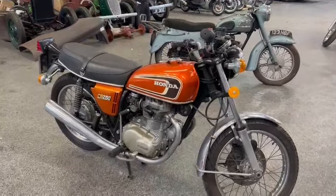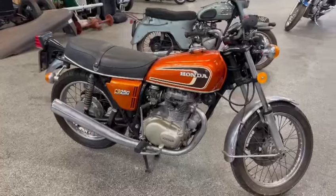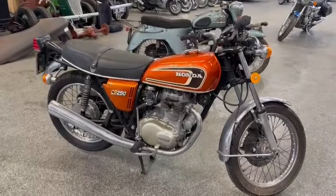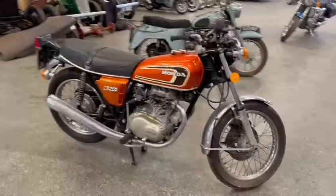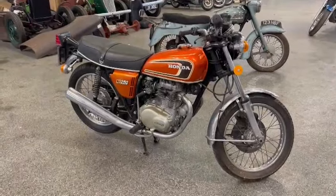Right then guys and girls, here we go — Honda CB 250, a popular bike in its day. Just landed with us earlier this morning, in for the next sale. It's clearly been sat for a little while by the looks of things. I believe it came in with a collection of a few others — we've had loads of bikes arrive today, just been knocking a few off.